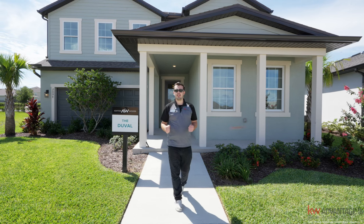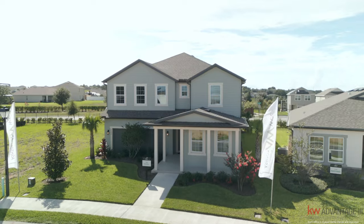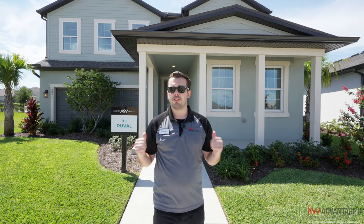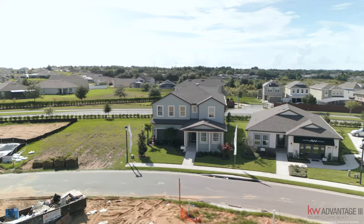Mike of the Becker Dream Team here. We are at the Glen at West Haven in Davenport, Florida — minutes to Champions Gate, 15 minutes to Disney World, and one hour to Tampa. Behind me is the Duval model. This is a five to six bedroom home with four and a half baths. Let's go check it out.